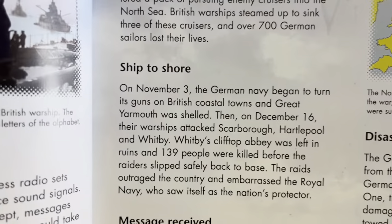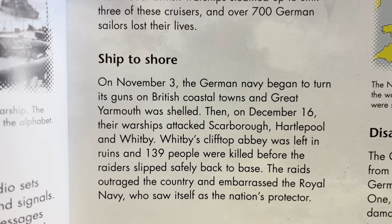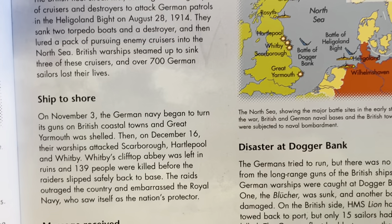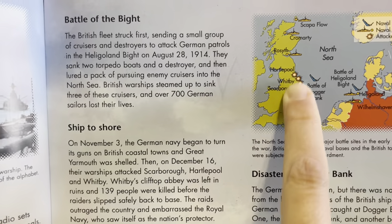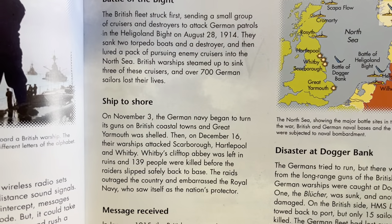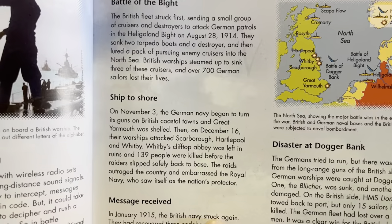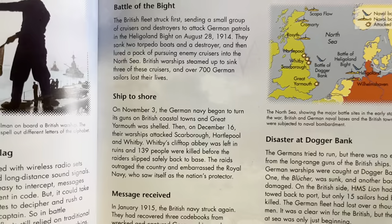On November 3, the German Navy began to turn its guns on British coastal towns and Great Yarmouth was shelled. On December 16, their warships attacked Scarborough, Hartlepool, and Whitby. Whitby's clifftop abbey was left in ruins and 139 people were killed before the raiders slipped safely back to base. The raids outraged the country and embarrassed the Royal Navy, who saw itself as the nation's protector.